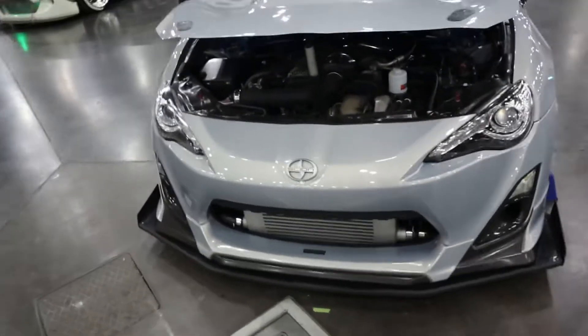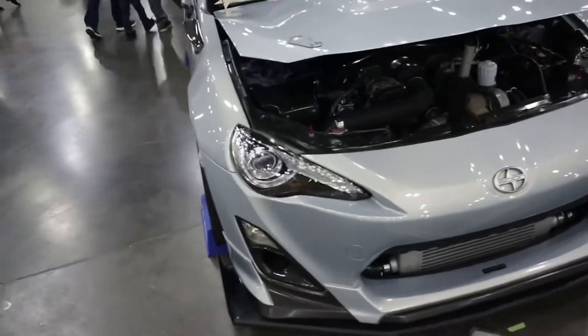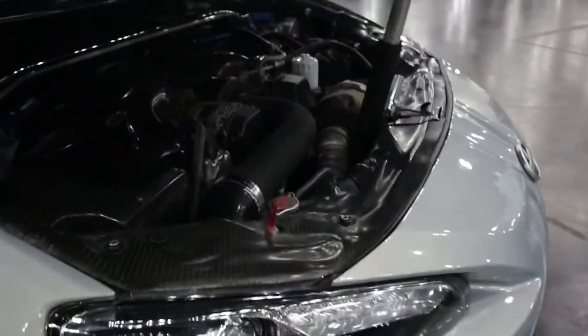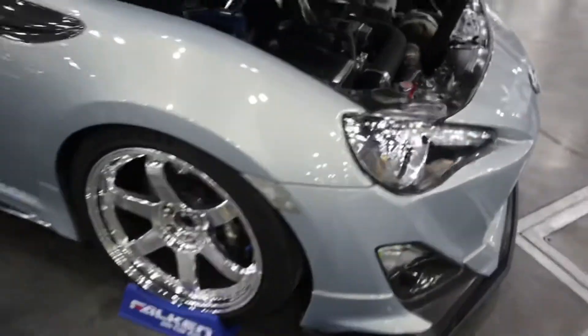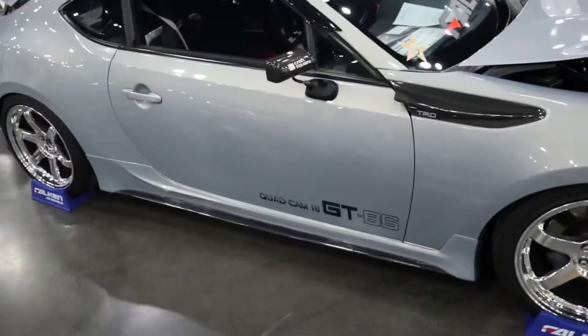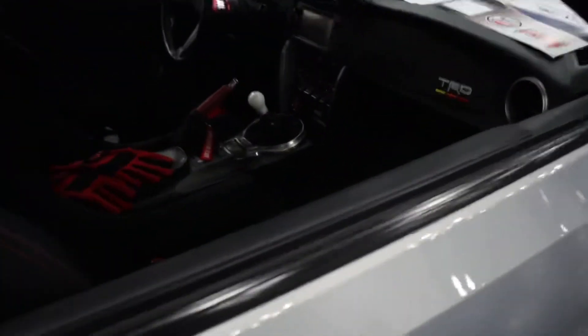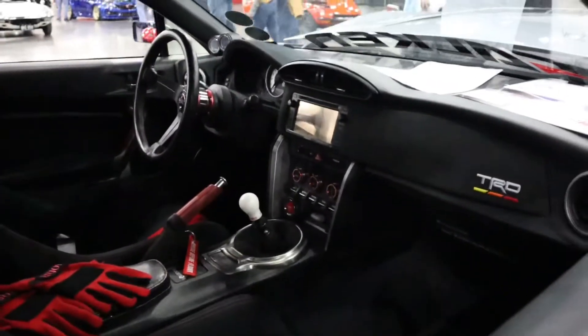One of my favorite FRS's in Houston. Super, super clean build, nice turbo setup. Got their polished TEs. Very, very clean.